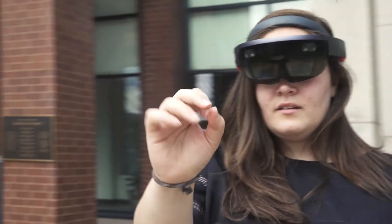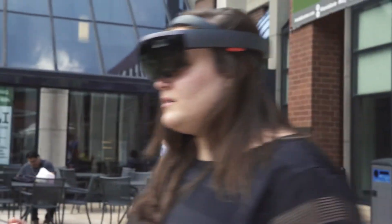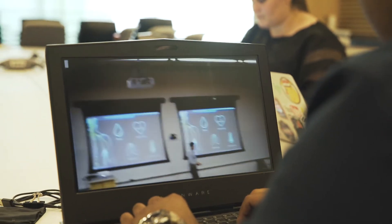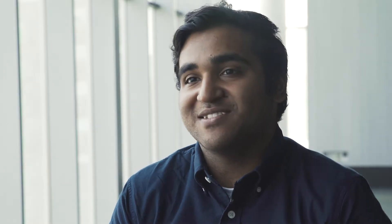The Microsoft HoloLens is a mixed reality headset. It combines the virtual world and the real world. We can add things to the real world — new objects into your world.